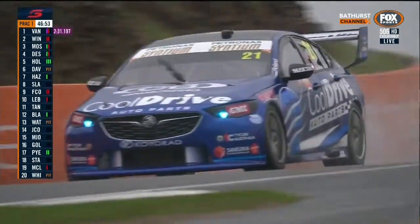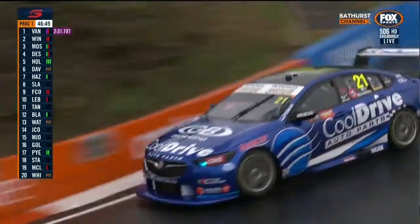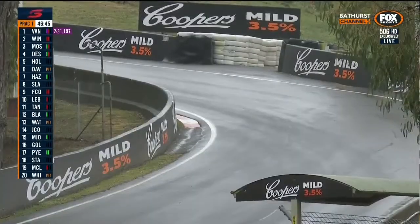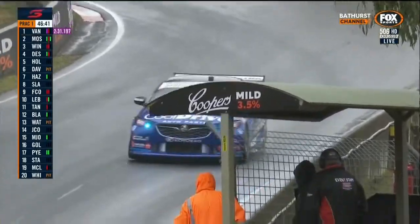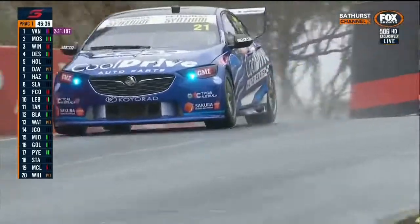Public enemy number one is a painted kerb with a painted line — freshly presented this weekend. When we arrive at the racetrack, Bathurst Regional Council and the group at Supercars has done a magnificent job in preparing the place. But as soon as the rain falls, all of those niceties become a bit problematic. The painted kerbs are all a bit of a drama.